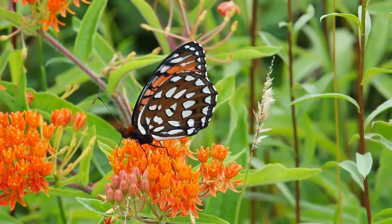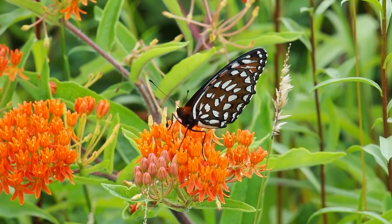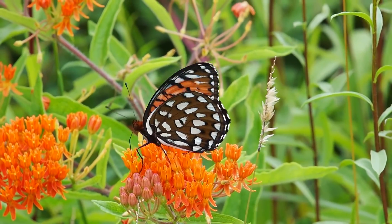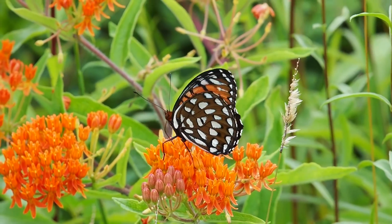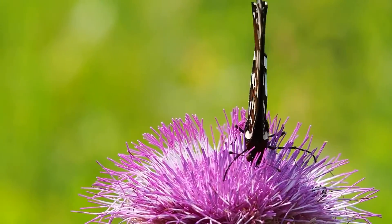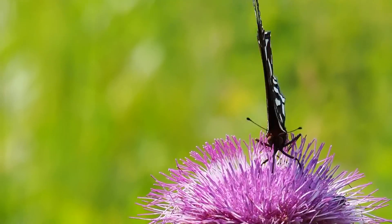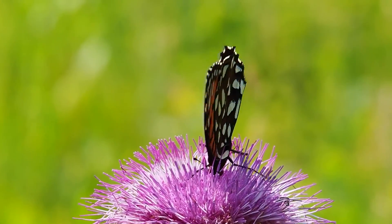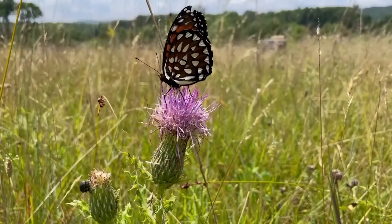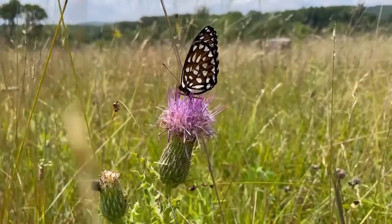As adults, butterflies feed on nectar from grassland forbs, including common milkweed, butterfly milkweed, swamp milkweed, bee balm, pasture thistle, and field thistle. Butterflies obtain this sugary fluid from flowers using their proboscis, a straw-like mouth part that unfurls when feeding. Access to a diversity of nectar species is crucial to the success of the Regal Fritillary. Because some plants bloom earlier than others, access to multiple nectar sources guarantees a food source for butterflies throughout their entire flight period.